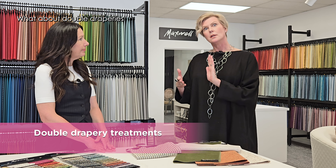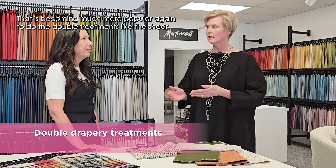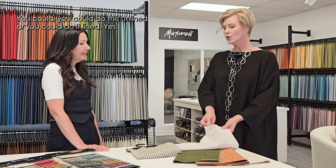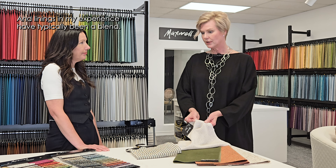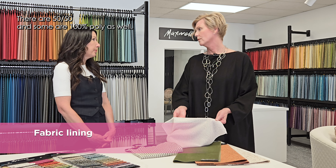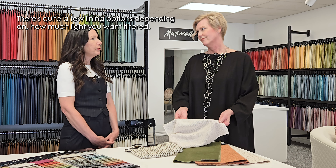What about double draperies or combinations of sheers and velvet — are you seeing a lot of that these days? That is becoming much more popular again — doing double treatments like the sheer and the velvet or blackout fabric, especially in a master bedroom. We're seeing a lot more of that. You could do this unlined or you could do it lined. Linings have typically been a blend, like a 50-50 polyester-cotton. There are different weights of lining — blackout, which gives total blackout, 50-50 blends, 100% poly, and even interlining for silks — quite a range depending on how much light you want filtered.